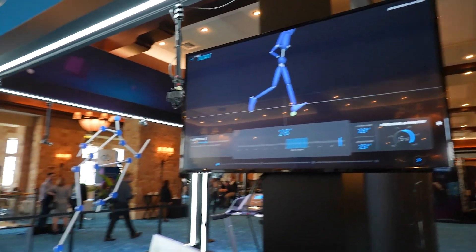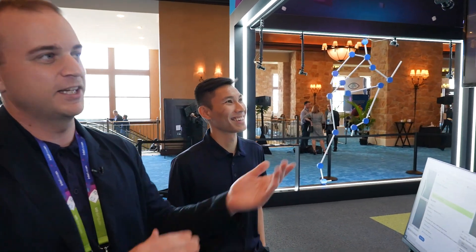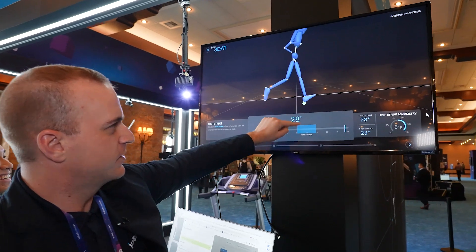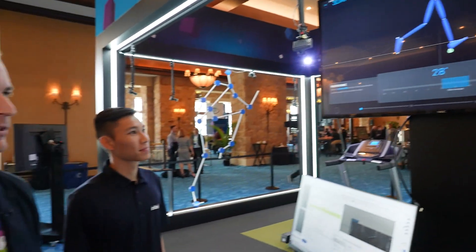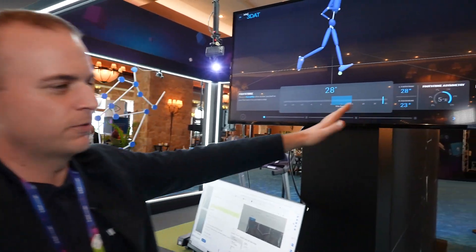One of the measures we get from Chi's mechanics is his foot strike angle — it's the angle his foot makes with the ground. He's a heel striker, so he's got 28 degrees of foot angle; you can see his toes pointing up. Most elite runners land with 5 to 15 degrees of a foot strike angle, but furthermore, he's also very symmetric — only 5 degrees difference between left and right foot.